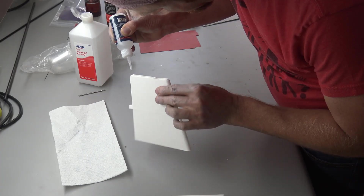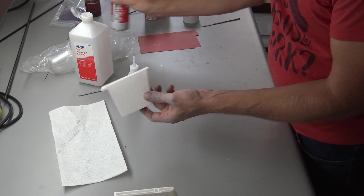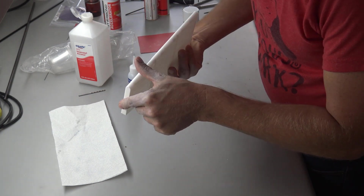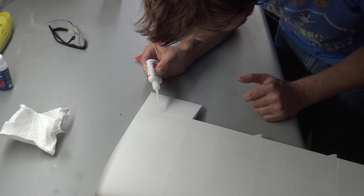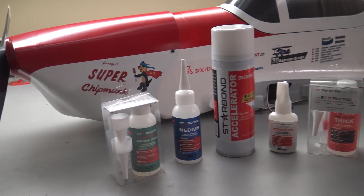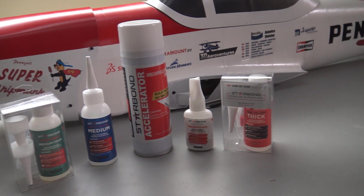Finally, a big thank you to Starbond adhesives. They're a manufacturer of some of the best CA adhesives I've used. I used their medium CA glue throughout this entire build as well as their white colored gap filling CA to fill some of the imperfections in the model. Check out the details and the links to the websites for all of these vendors, as well as a special discount code for Starbond adhesives customers in the video description below. Now, on to the flight footage.